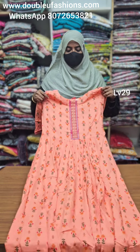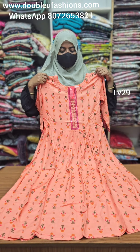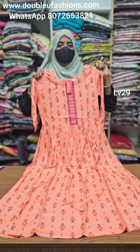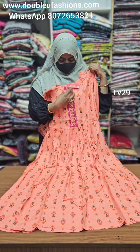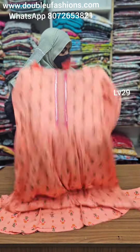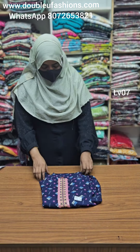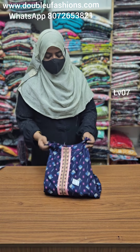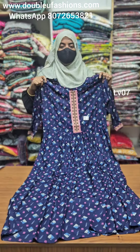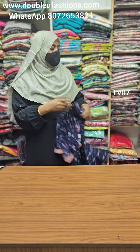LV29 product code — M size available, 46 length. Adjustable rope, M size available. LV07 product code — 599 free shipping all over India, Leva certified premium fabric, superana work, L size available.